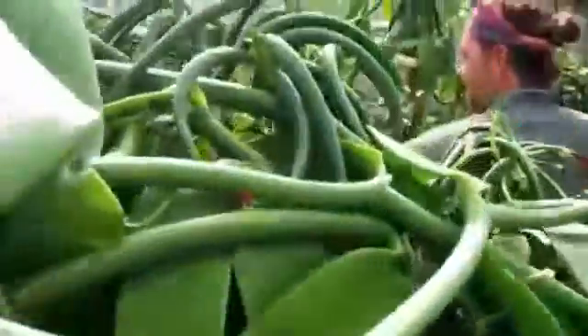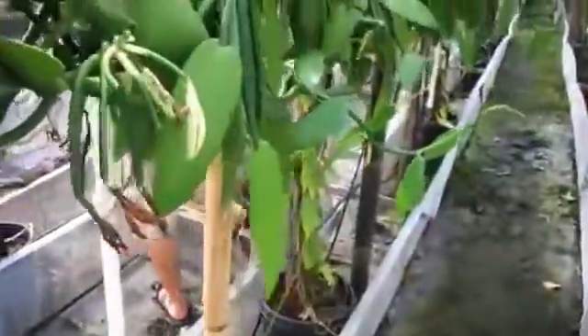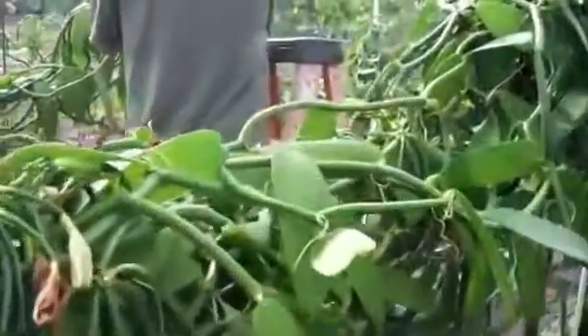These bamboo stakes help support the weight of these massive vanilla plants — there are so many beans the plants are just weighed down.